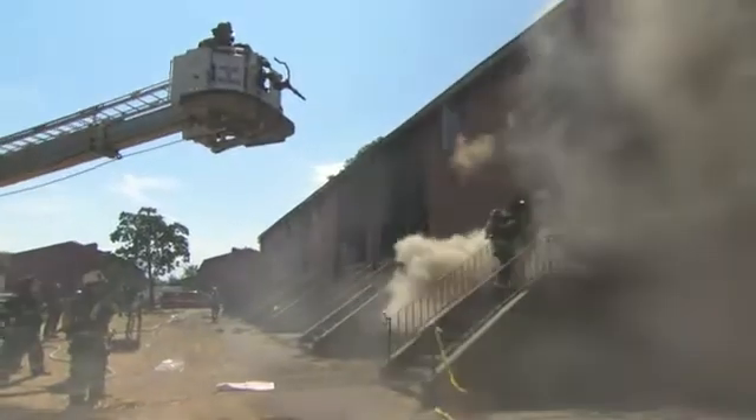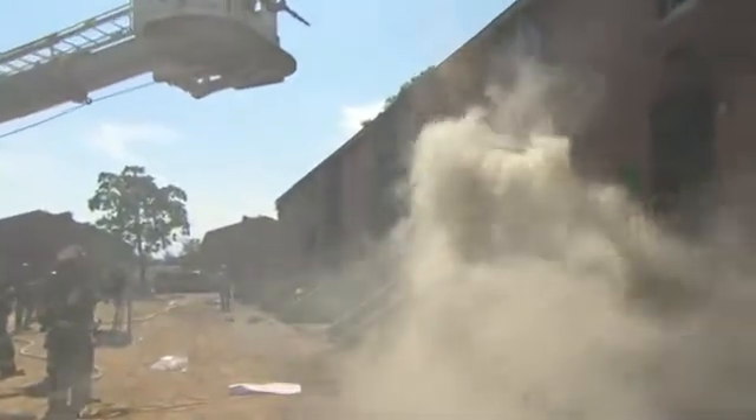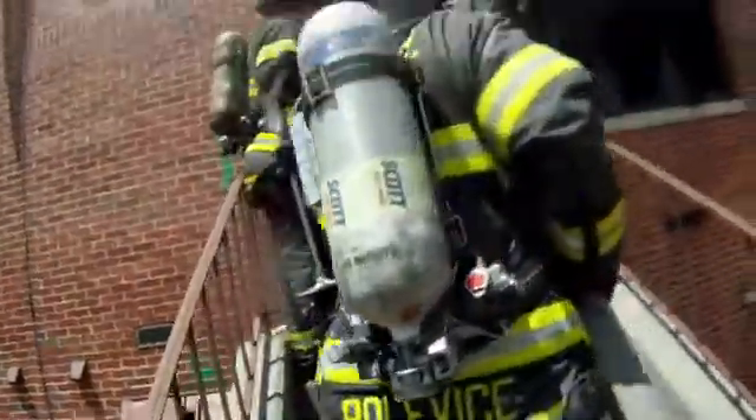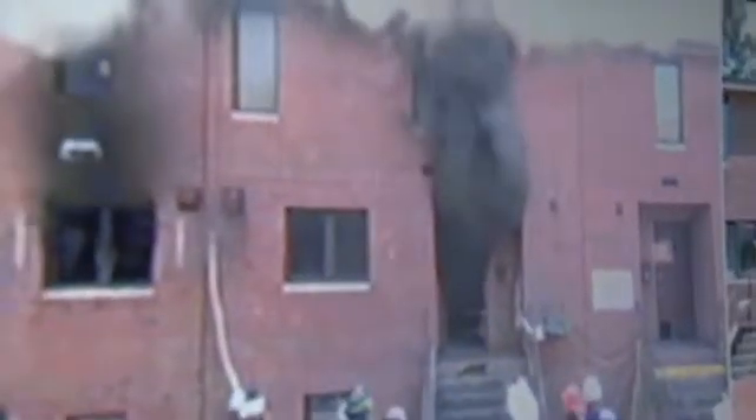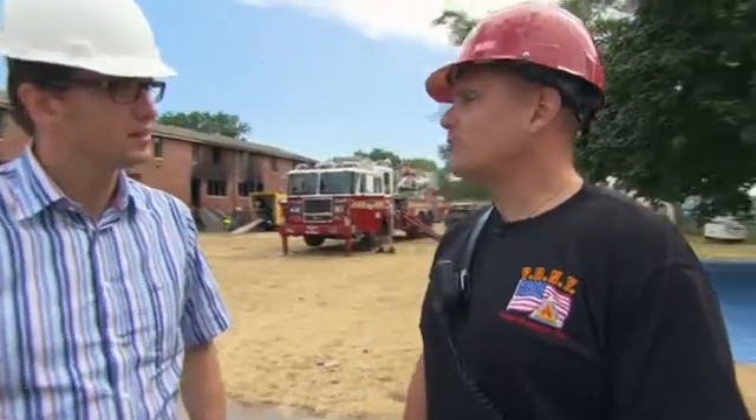This might look like a bunch of abandoned houses, but today it's an extreme lab. If you have the same apartment over and over with the same furniture in it, you can have the same fire burned, then change different variables between the apartments to figure out how the fire moves, how the fire grows, and ultimately how to stop it. Fire is physics.